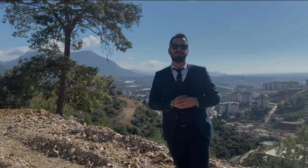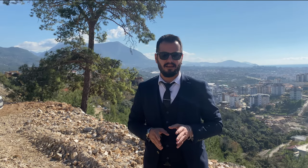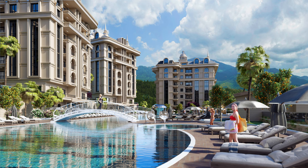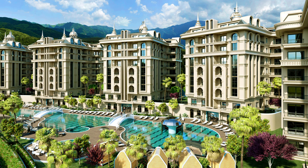Today I will introduce you to a gorgeous project which has no equal in Alanya. The name of this unique project is Mewa City Alanya. This project is located in the central part of Alanya, in Çıplaklı.